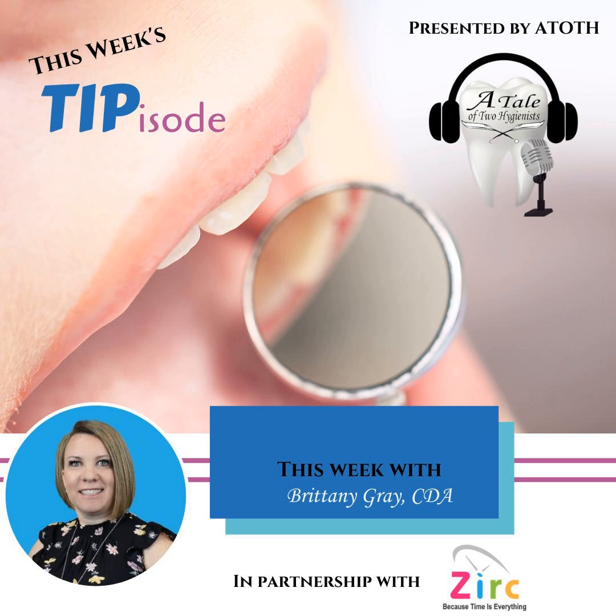Before joining the Zerk team, I knew little about the company — boy, I wish I knew then what I know now. Zerk is dedicated to improving the daily lives of dental clinicians across the globe. We really understand the important role dental practices play in the overall health and wellness of their patients. Because of this, our mission of making teams happier, safer, and more efficient is clear.